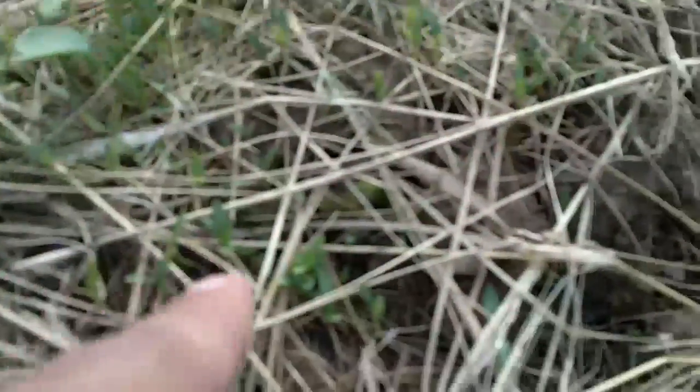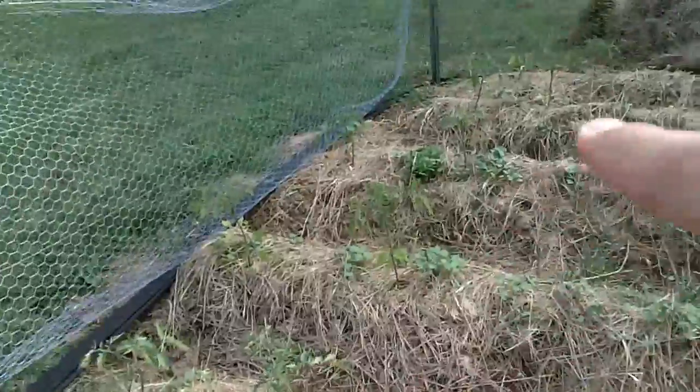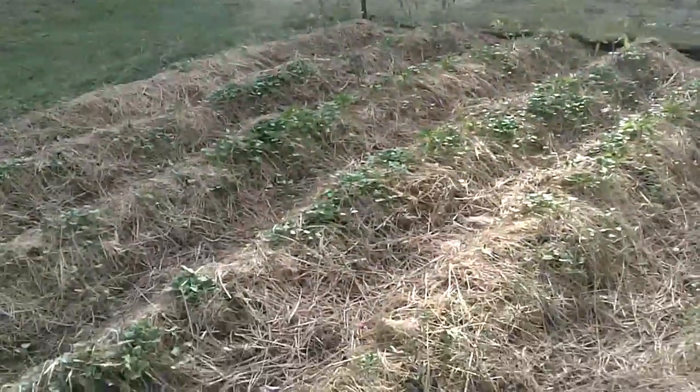If you look at these little guys growing in here, that's all amaranth. We've got a whole bunch of amaranth growing and some beans growing over here. We planted a bunch of tomatoes on this side and some tomatoes and peppers on the other side over there.